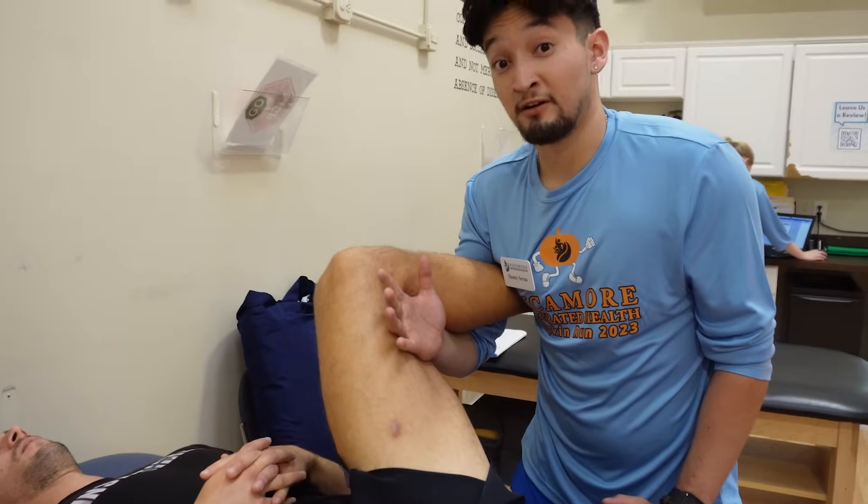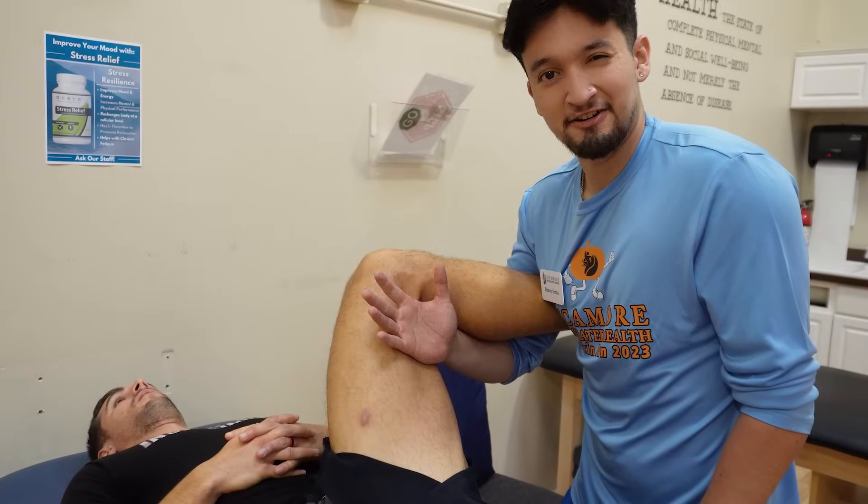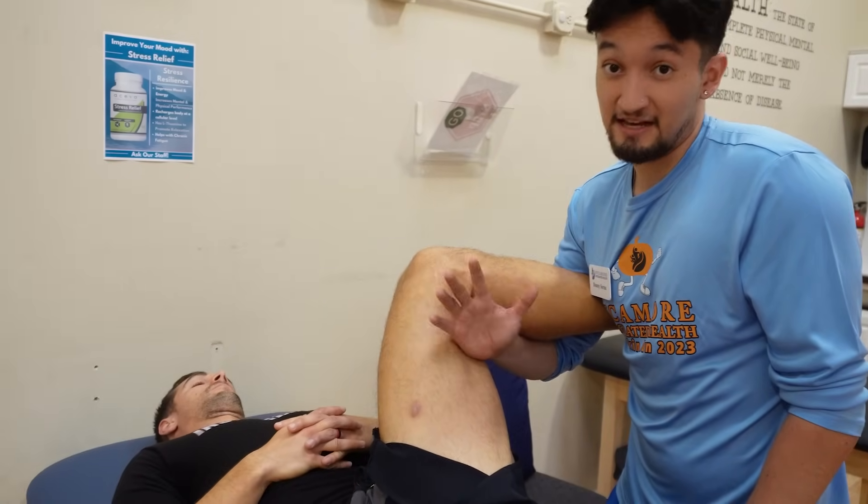This is kind of like a glute piriformis stretch. Especially with patients with sciatica, we see that it's a little tighter on them. So we just want to make sure we're stretching that out and getting that mobility.